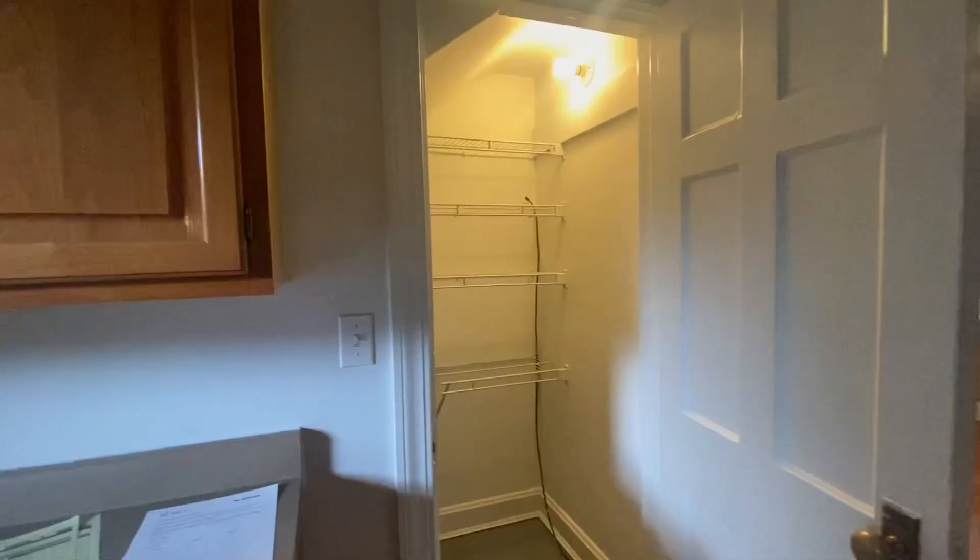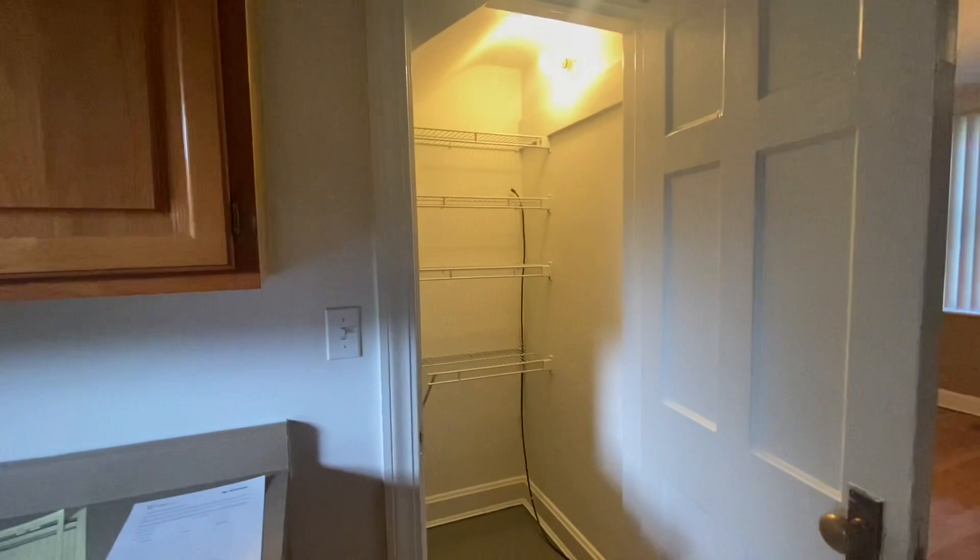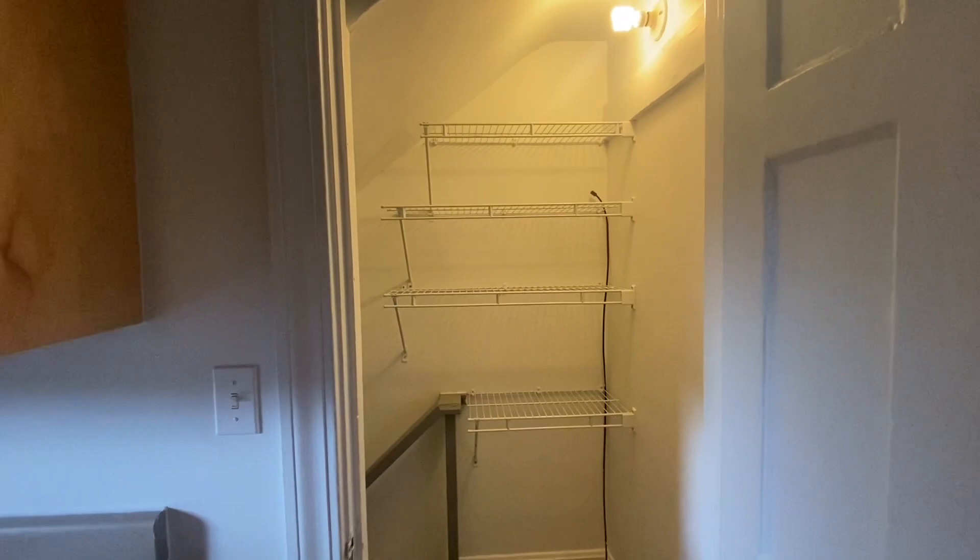This door opens up to the basement. The people that were here before us left shelves, which are great. I think I missed a room — I have to go back.